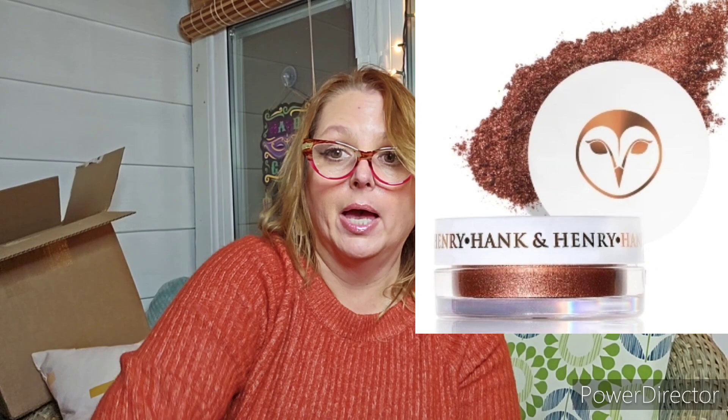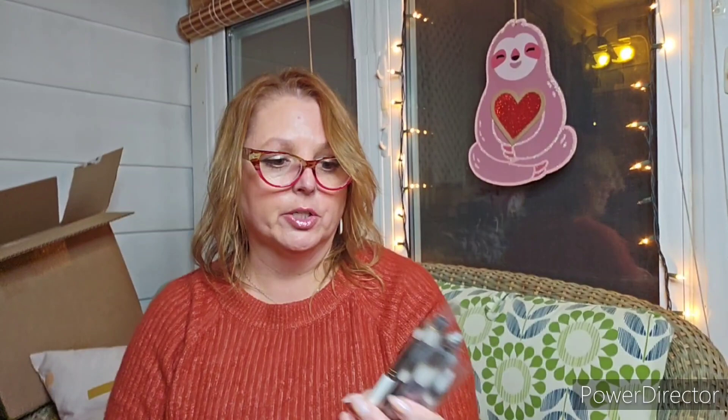So that is bag number one. Bag number two, also signed on the bottom. Already on top I do see a bunch of brushes — they are different brushes, more face brushes, so lovely. These are some wonderful brushes too. But I do see a duplicate palette on top already, and I'm hoping not everything in here is a duplicate. That's all sealed up, I'm going to keep it that way. It does look like it — got this again.